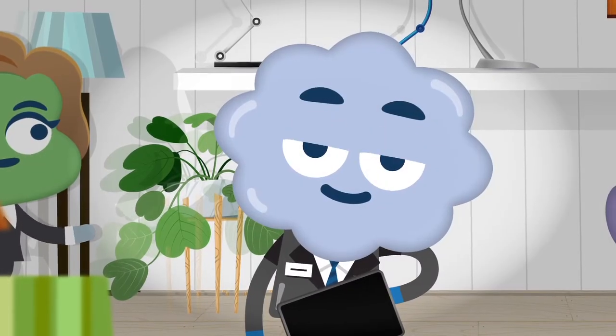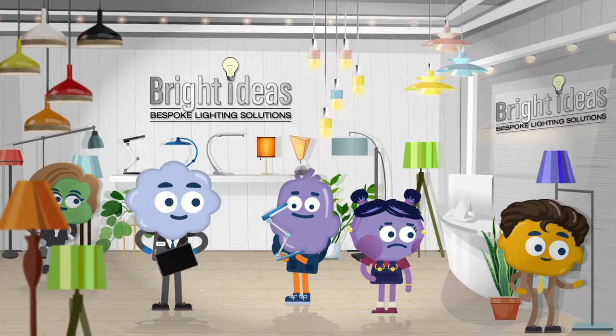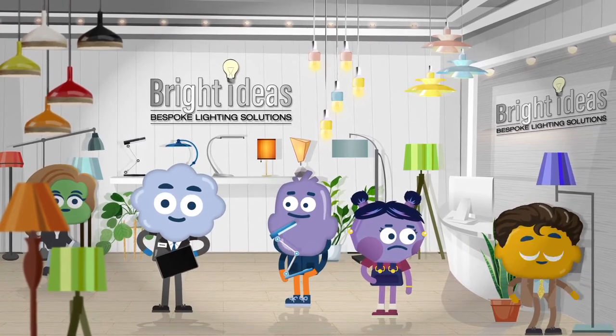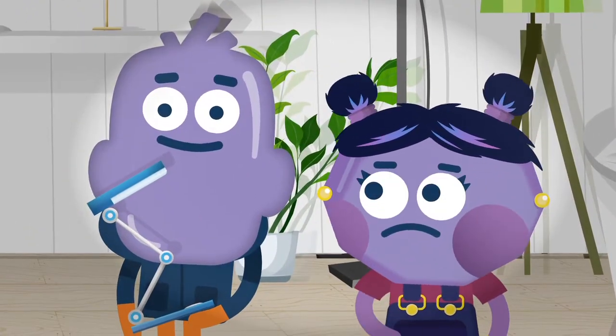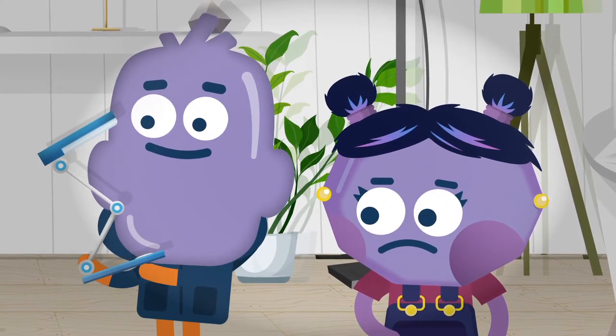Marlon's the marketing manager of a bespoke lighting company. Recently, he's been spreading his marketing messages wide to draw customers in. But he's having trouble working out why some customers are buying while others ignore his marketing techniques.